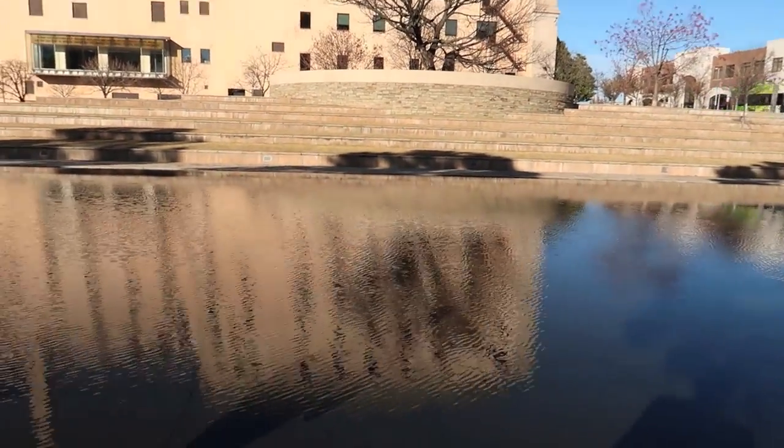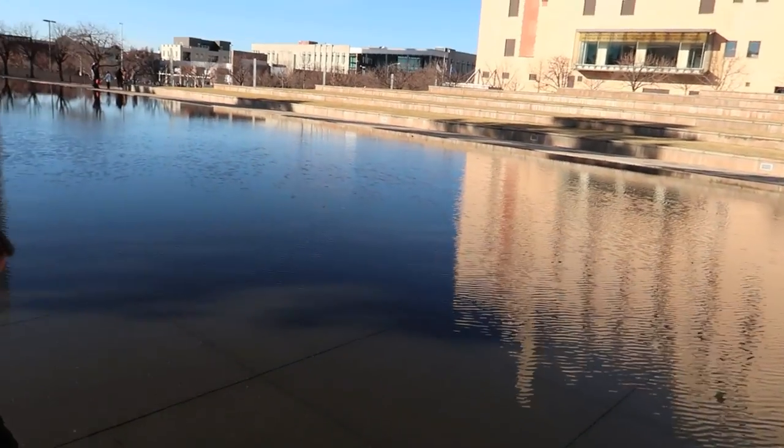I like the reflecting pool — it's pretty. It's really shallow, though.